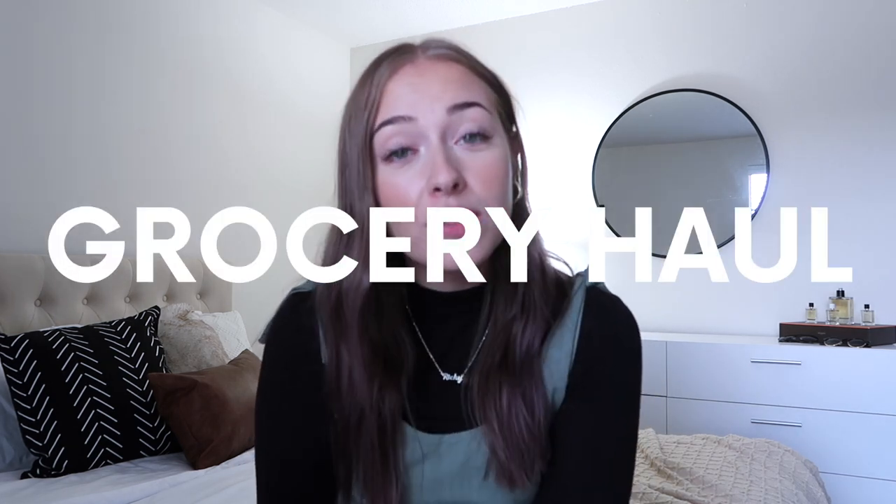In today's video I'm going to be doing a grocery haul — I may or may not have spent $360 at Walmart. Obviously this is not going to be how it is every single time; this is just our first initial big grocery haul. It was also more expensive because we needed cleaning supplies, a microwave, a toaster — we just stocked up on everything.